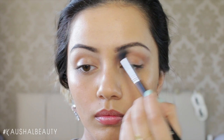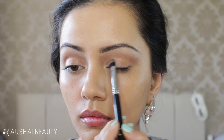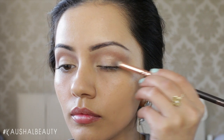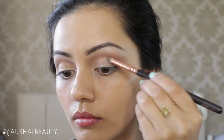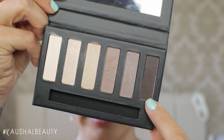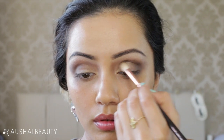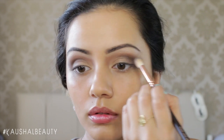This palette doesn't have any names, but I take the third shade and apply it to the first two thirds of my eyelid to brighten it up. Then I go in with a slightly darker brown shade on the outer third to add dimension and a 3D effect. Finally I take the darkest brown shade and work it into the outer third, dragging it into the crease for more depth.